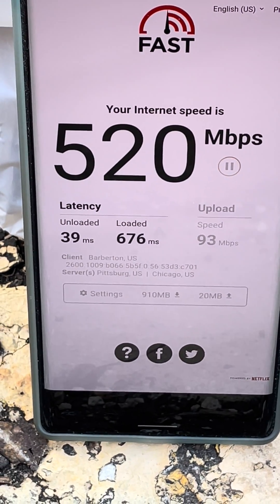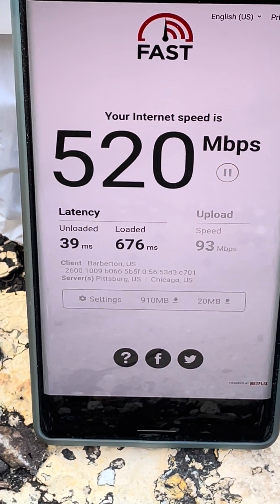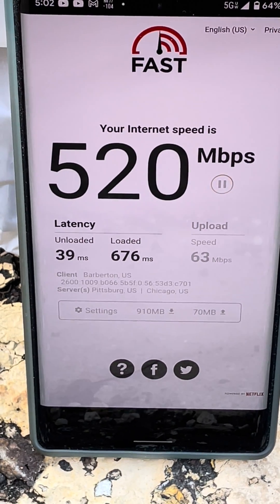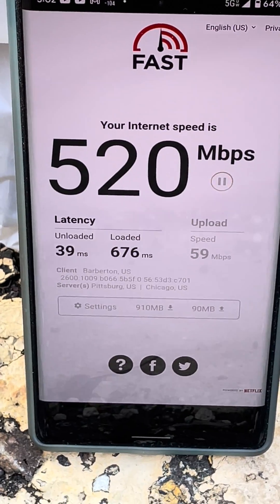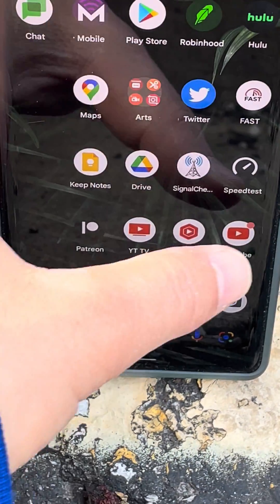Server in Pittsburgh. 520 down, 63 to 66 up, 39 milliseconds. Bang.